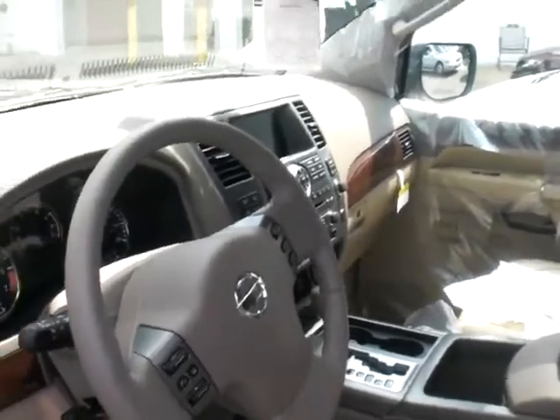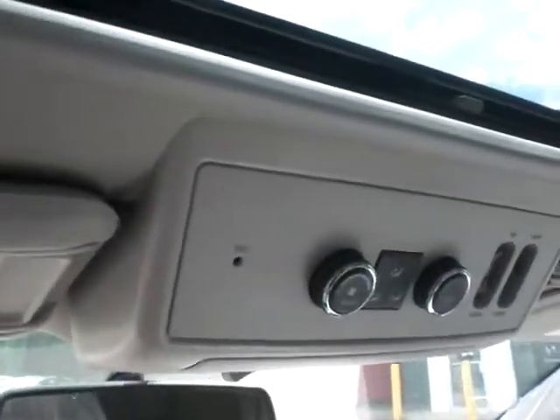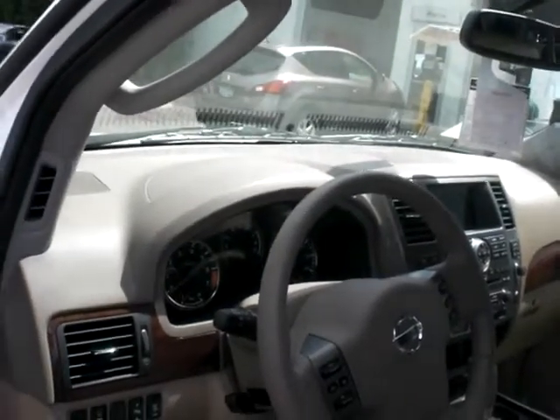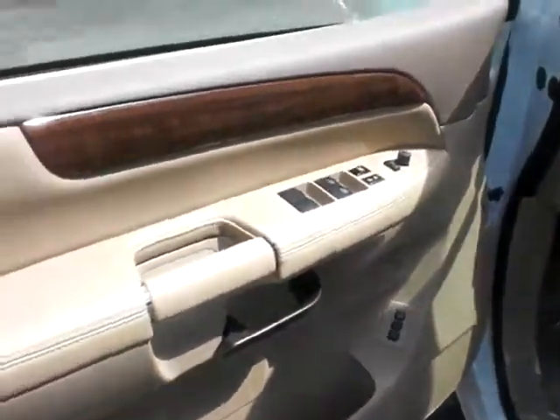You also have the navigation system, which is right there. You also have rear DVD. The third row is back there — the seats fold flat. You've got rear heat and air, tilt and cruise, telescopic steering wheel. It also has the HomeLink system, as you can see there, and it has the sunroof.